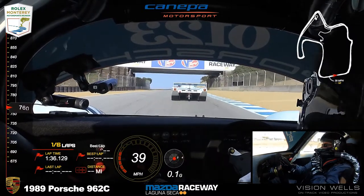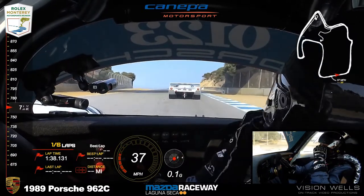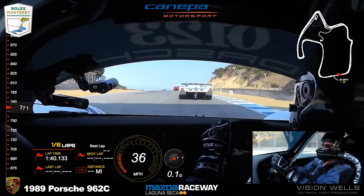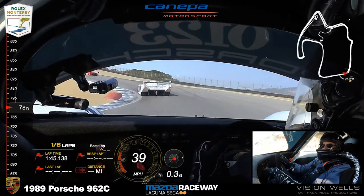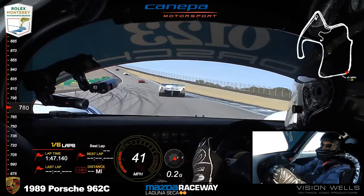At those BF Goodrich courses, there were two cars that they ran at the same time in both main and most events. Great cars, nice graphics, beautiful livery, and very successful competitors.